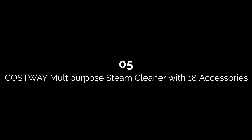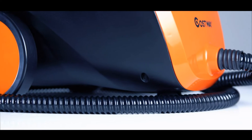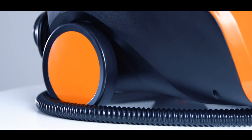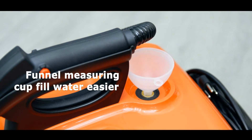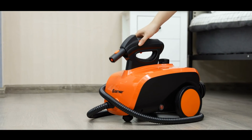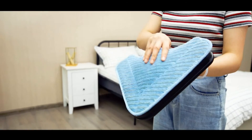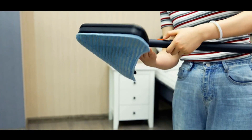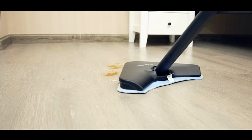Number five: Costway Multipurpose Steam Cleaner with 18 accessories. This steam cleaner has a 51-ounce water tank that heats up in nine minutes to reach 226.4 degrees Fahrenheit. It produces up to 40 minutes of high-pressure steam, has a trigger for continuous steam cleaning, is ETL certified, and will automatically shut off when it runs out of water or the boiler temperature gets too high. The machine comes with a 16-foot power cord, two extenders, and 18 accessories. The Costway steamer is powerful, sturdy, effective, and easy to use — it gets hot really fast and is easy to move around.